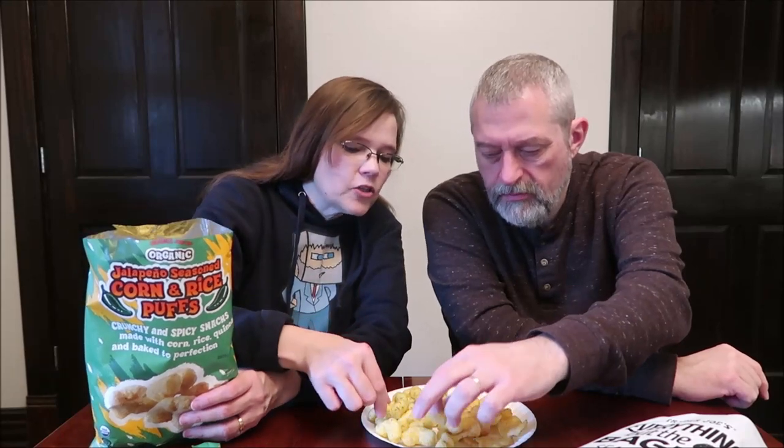I've still got so much garlic going on — do you need a drink? The jalapeño and garlic together might be interesting. These puffs look like a little grub worm, they do. They honestly look like packing peanuts.